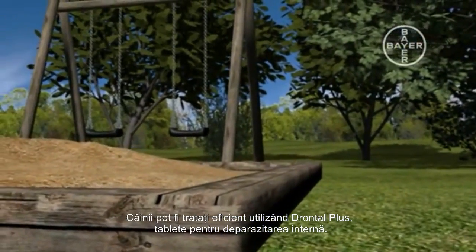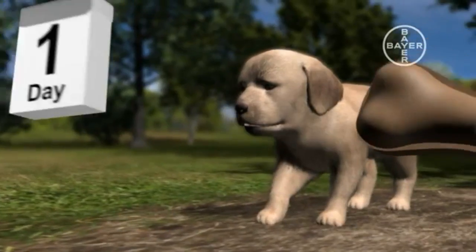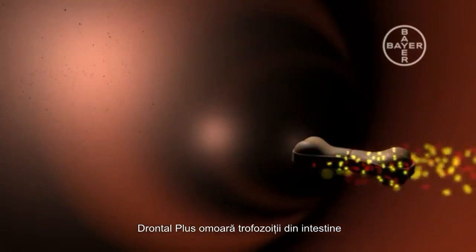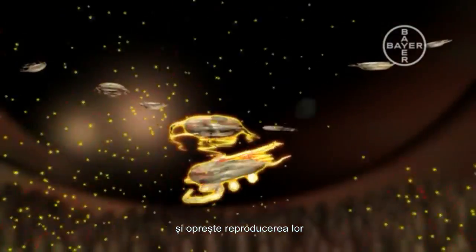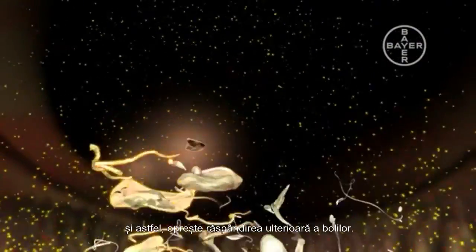Dogs can be effectively treated by using Drontal Plus deworming tablets. A standard dose given daily for three consecutive days kills all the Giardia living in their intestine and also all worms. Drontal Plus kills the trophozoites in the gut and stops reproduction. It also stops the creation of cysts, so no more cysts are excreted, stopping any further spread of the disease.